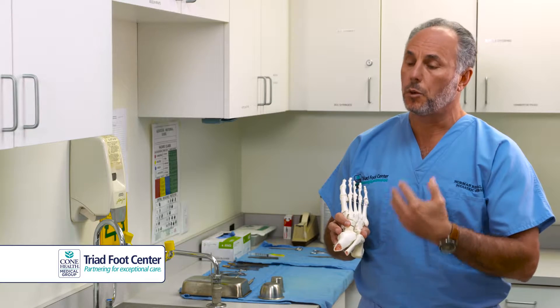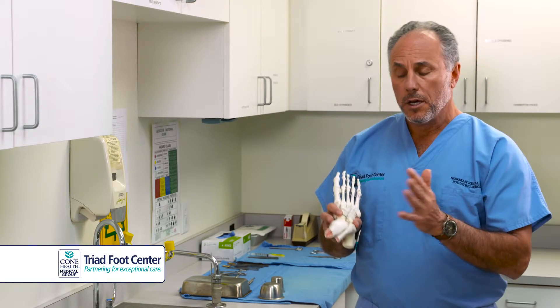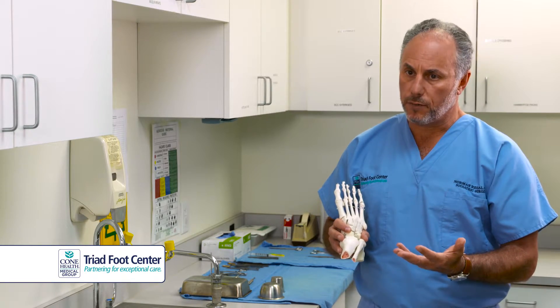We can have inflamed joints, we can have stress fractures, we can have inflamed tendons, but it's difficult because our job is to make that distinction between these different problems.